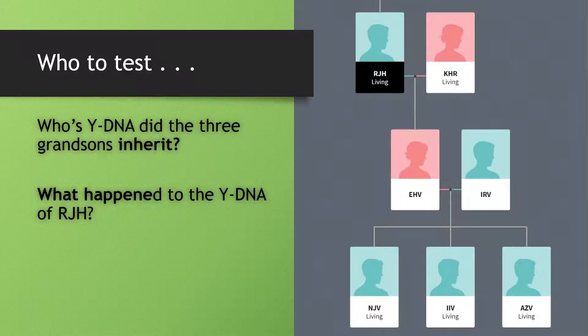One of the most important things you need to do is determine who to test. In this example, whose Y-DNA did the three grandsons inherit? We've got a couple referred to as RJH and KHR. The two of them were parents of a girl who later married a guy, and the two of them went on to have three sons. Since RJH, the father, only had a girl, he could not pass his Y-DNA onto a son. The spouse of EHV, referred to as IRV, had three sons and they all inherited his Y-DNA, not the Y-DNA of the grandfather.